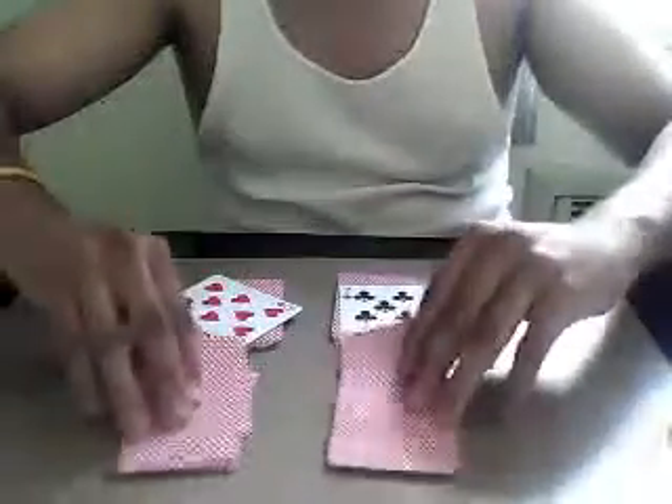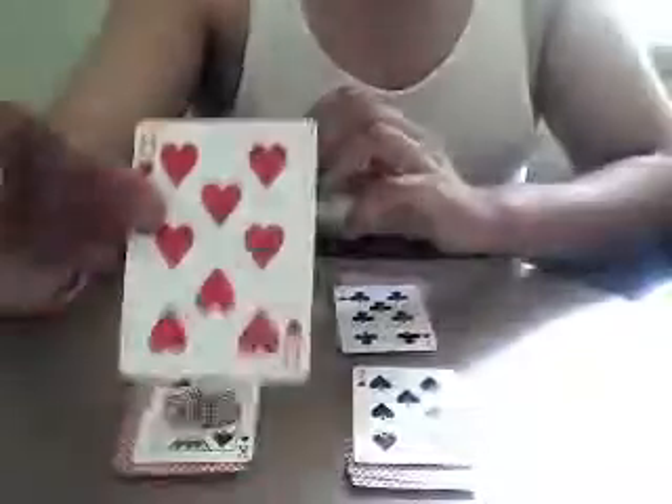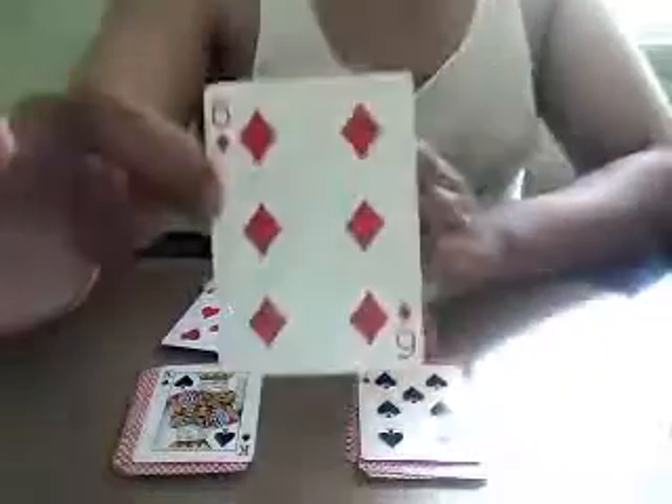Let me show you the top four cards — all different. We got a king of spades, seven of spades, eight of hearts, and a six of diamonds.